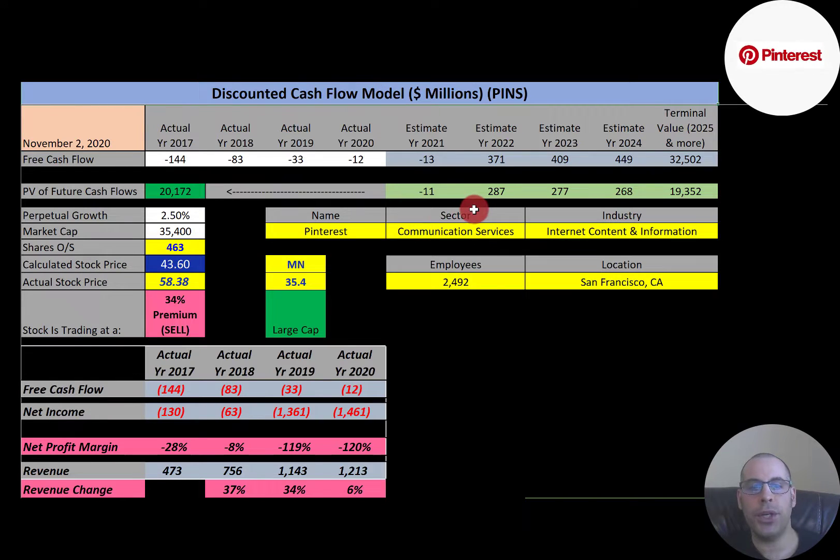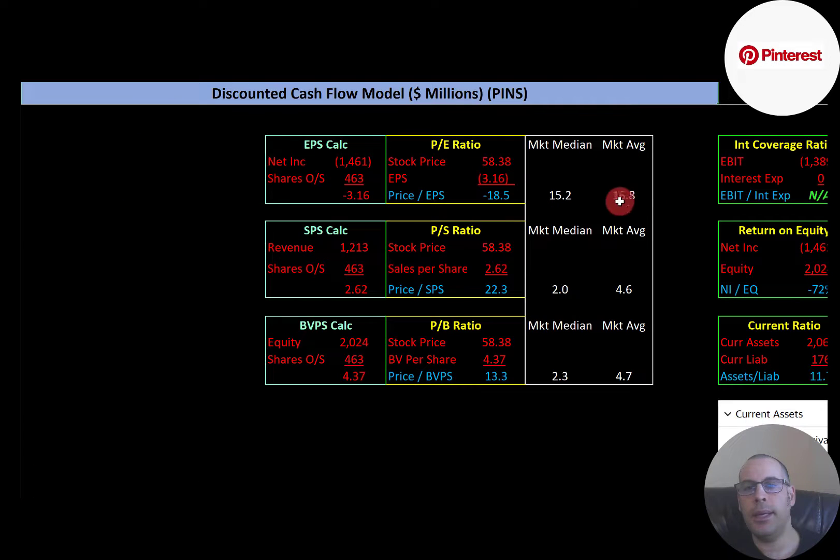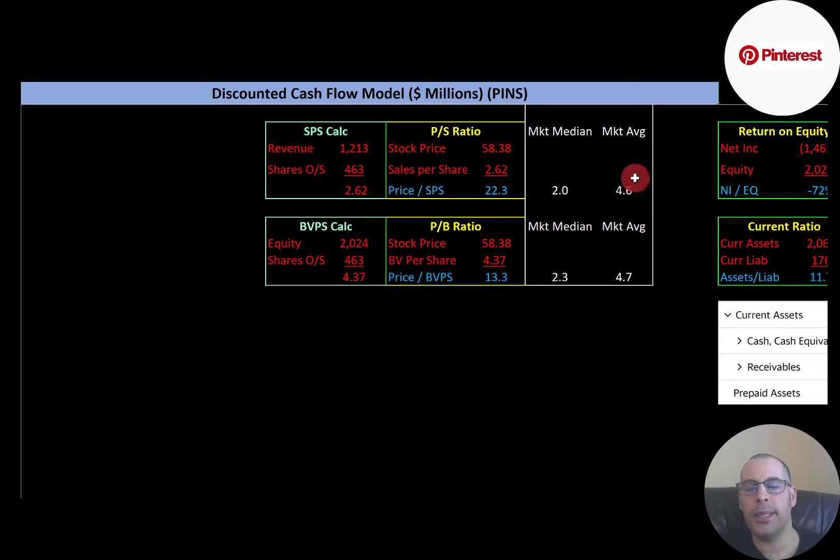Let's look at the financial ratios. The average PE in the market is 16.8 and the median is 15.2. PE is stock price over earnings per share — since they have negative net income, we can't look at PE. The average price-to-sales is 4.6 and the median is 2.0. Price-to-sales is stock price over sales per share. Pinterest is at 22.3, so investors are paying $22.30 for one dollar of revenue.